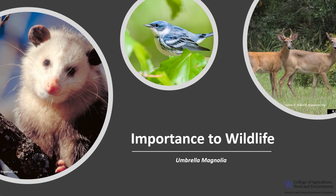Umbrella Magnolia is of limited importance for wildlife, due in part to its scattered nature. The trees attract songbirds such as warblers and other year-round songbirds by providing seed and shelter. Squirrels, possum, quail, and wild turkeys all eat parts of the magnolia tree, as do deer, which eat the twigs, leaves, and buds.